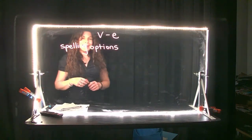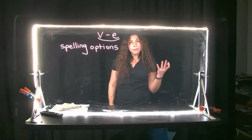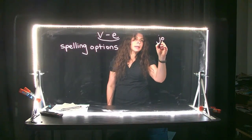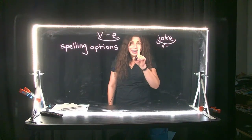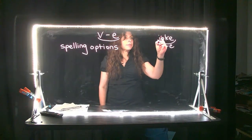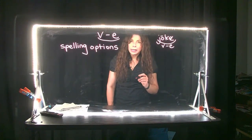Hello, third grade. We are in day two of our vowel consonant E syllable type. Remember, what is a vowel consonant E syllable type? It means that you have one vowel, one consonant, and then a silent E. Remember, that vowel is going to make the long O sound, if it's an O, and you do not hear the E.